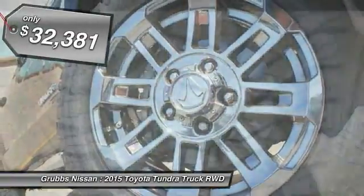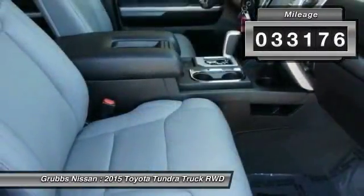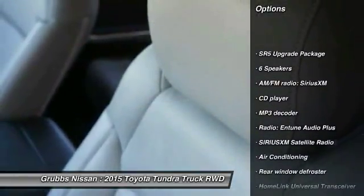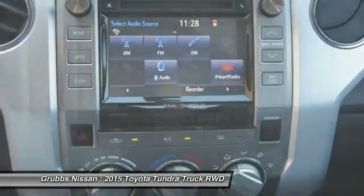The Tundra is the perfect mix of power and efficiency, and is priced below $35,000. This vehicle has less than 35,000 miles. Here are some of this vehicle's great options: traction control, backup camera, air conditioning, dual airbags, power steering, HomeLink garage door opener, and four-wheel disc brakes.